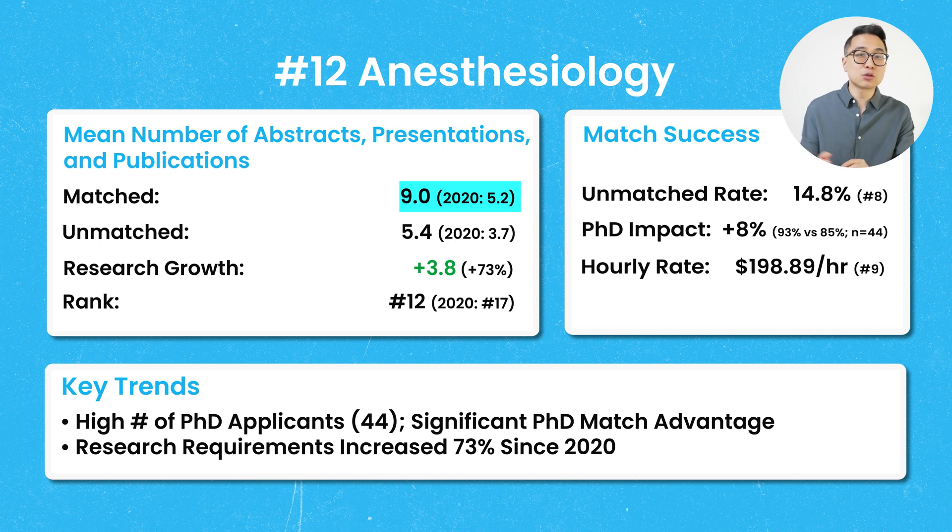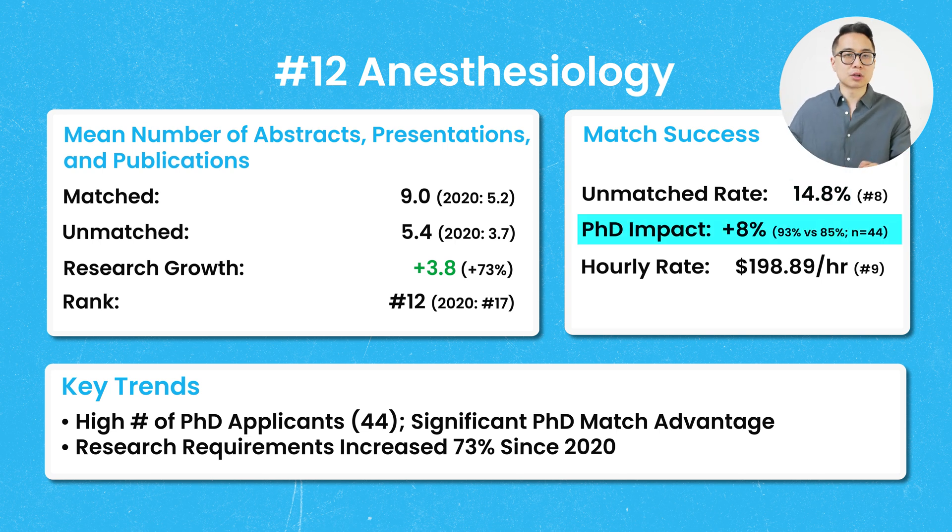Anesthesiology comes in at number 12, with a mean number of abstract presentations and publications of 9, an increase of 73% from 2020. The unmatched rate for US MD seniors was 14.8%, making it the 8th most competitive specialty on the list. Interestingly, anesthesiology had the highest number of PhD applicants with a positive outcome — having a PhD appeared to be an advantage, likely because the controlled lifestyle suits physician-scientists who want to balance clinical work with research.